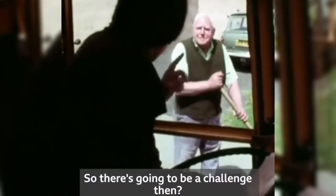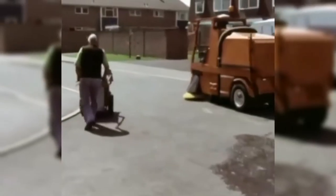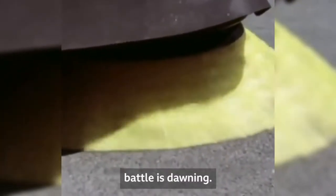Well, there's going to be a challenge then. No skimping, mind. As the sun beats down out of the blue English sky, battle is joined.